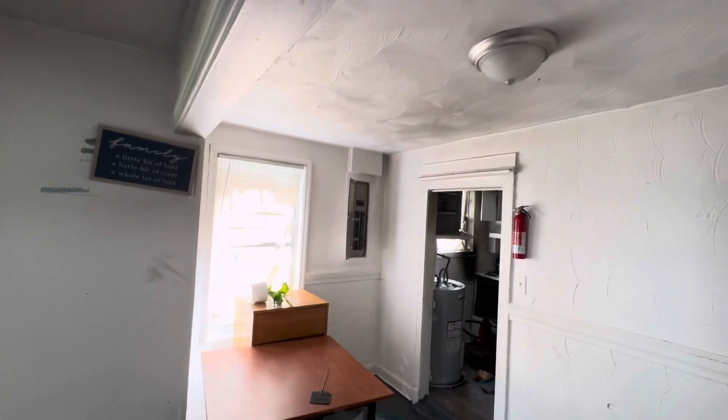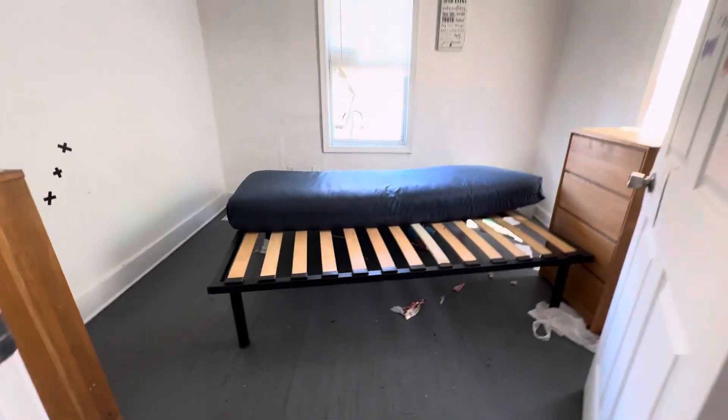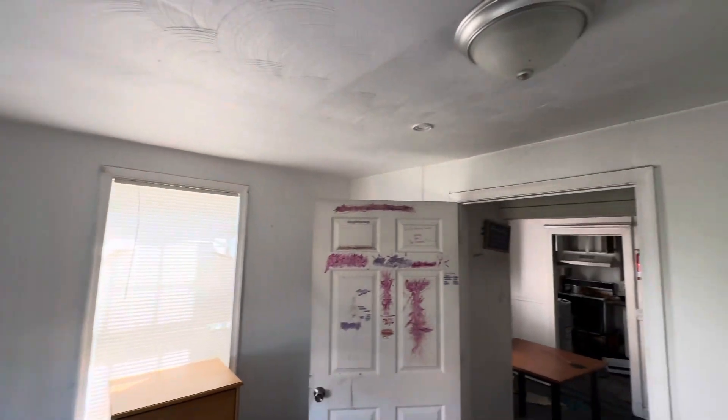This is bedroom number two. Power is off. Looks really good — same flooring in here. You have a little closet back here behind the door. Right here in between is your living area, nestled in between. And right here, this is bedroom number three. That's the window I was showing in the front that is broken out.